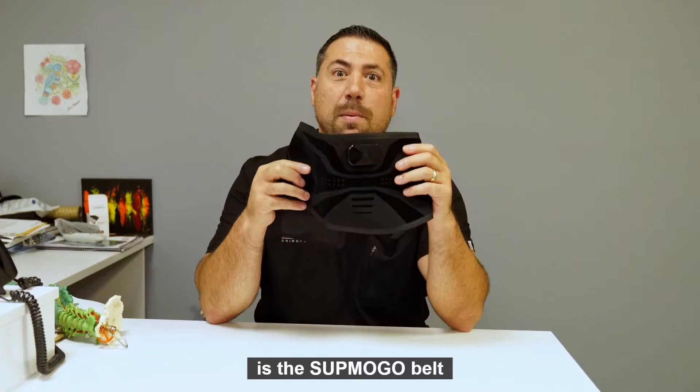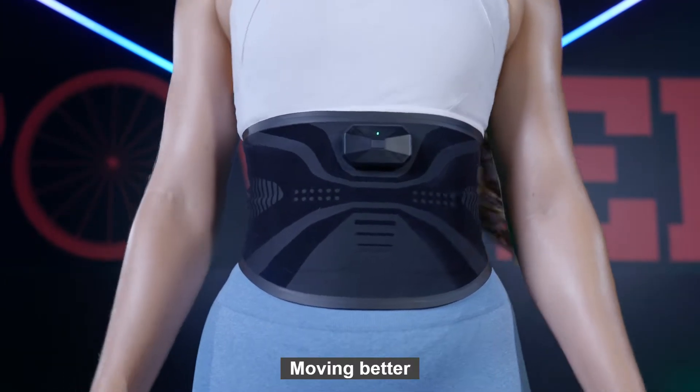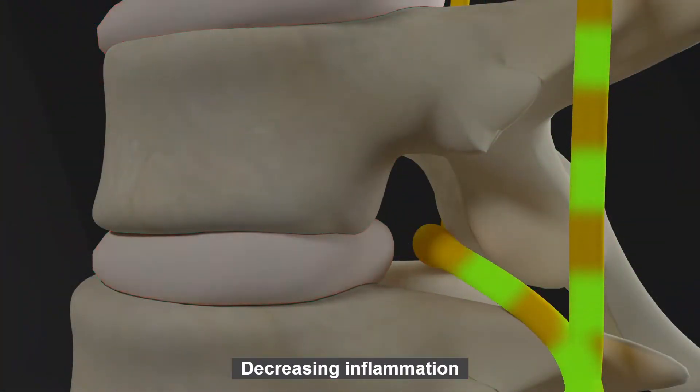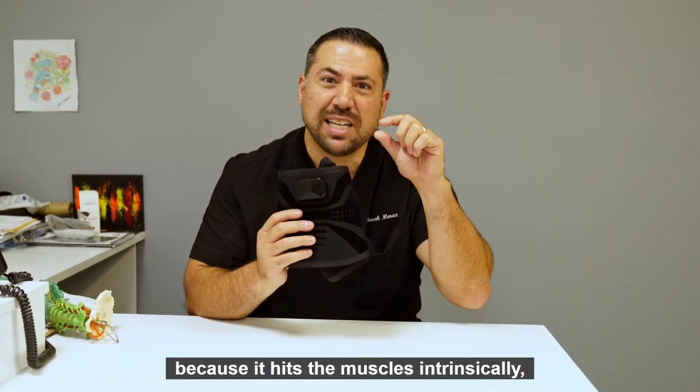So what I would highly recommend is the Submobile Belt. The Submobile Belt is going to get your spine back to moving better, feeling better, decreasing the inflammation a lot faster than any exercise can do because it hits the muscles intrinsically.